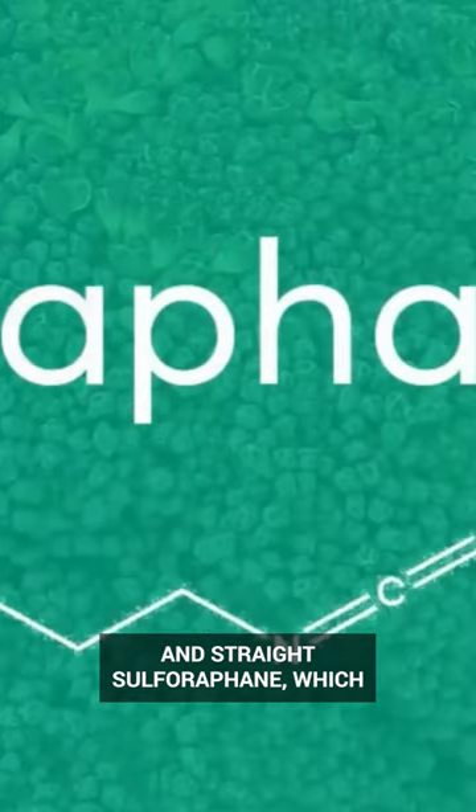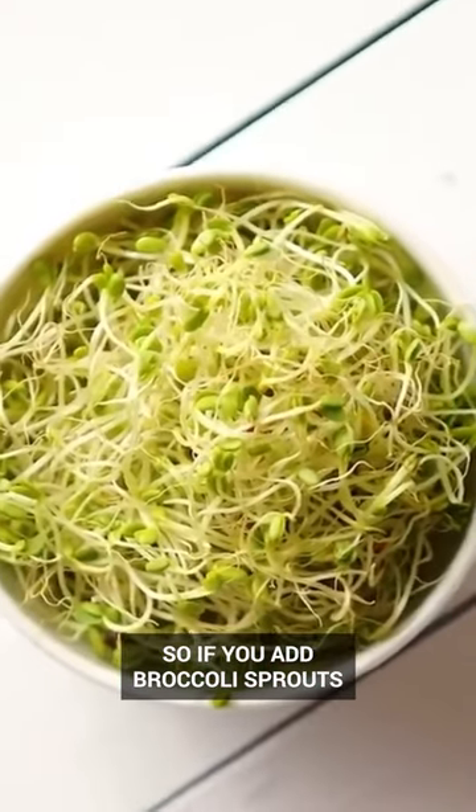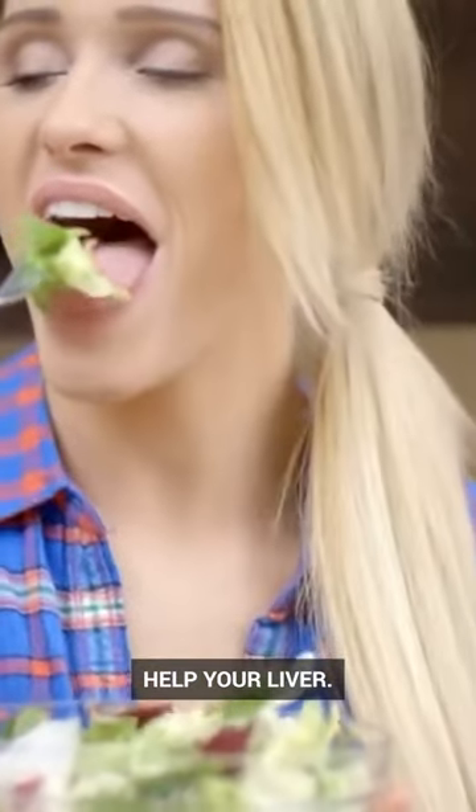And straight sulforaphane, which is the phytonutrient in broccoli sprouts — so if you add broccoli sprouts to your salad, you can greatly help your liver.